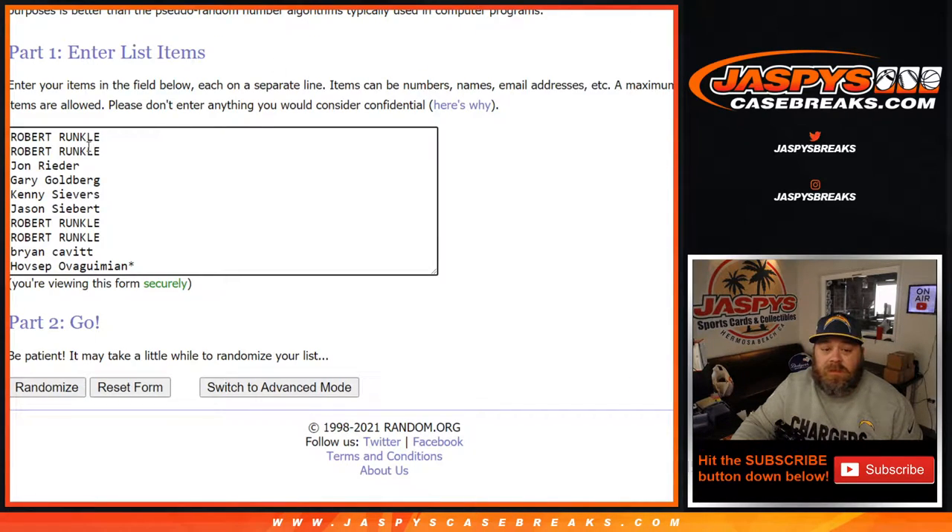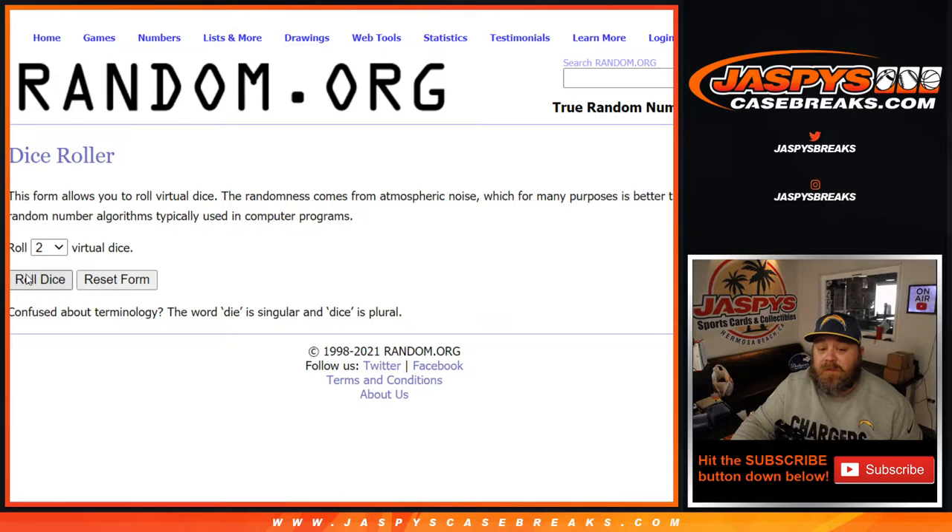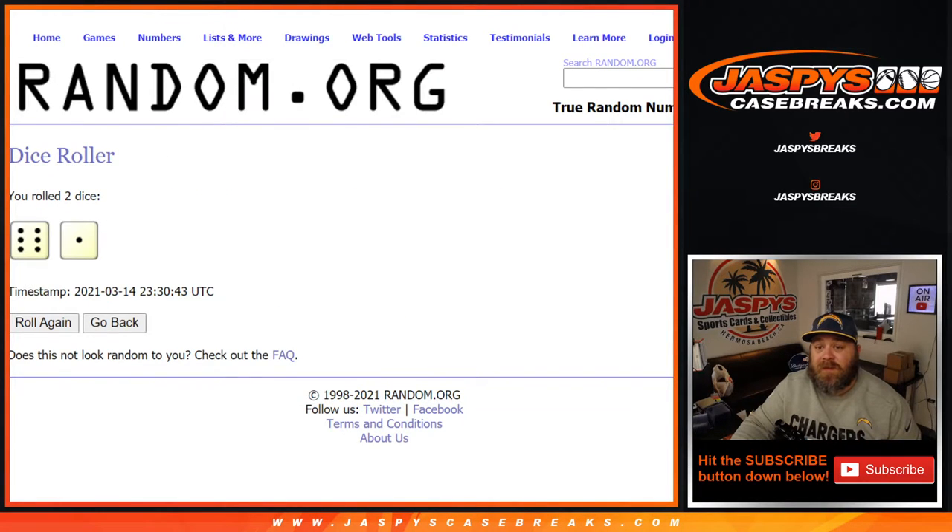Here is our customer list from Robert Runkle down to Hovsep with Last Spot Mojo, and our numbers from 0 through 9. Dice roll to randomize both lists and pair them up — a 6 and a 1, seven times.